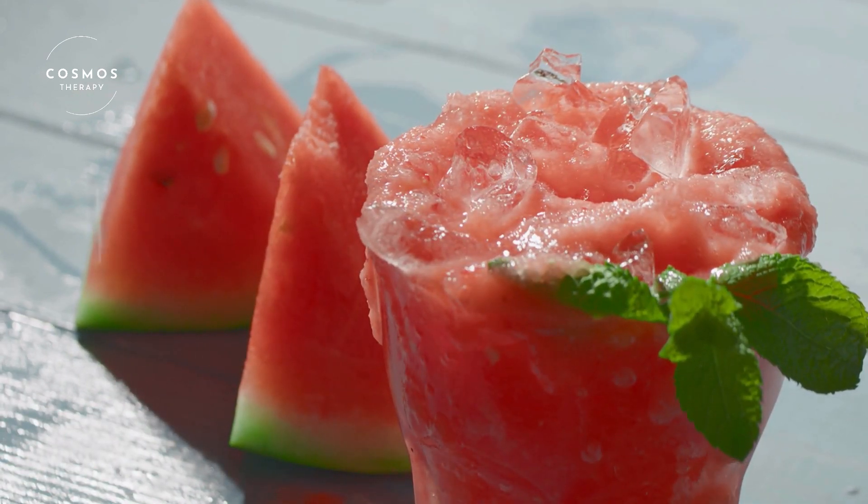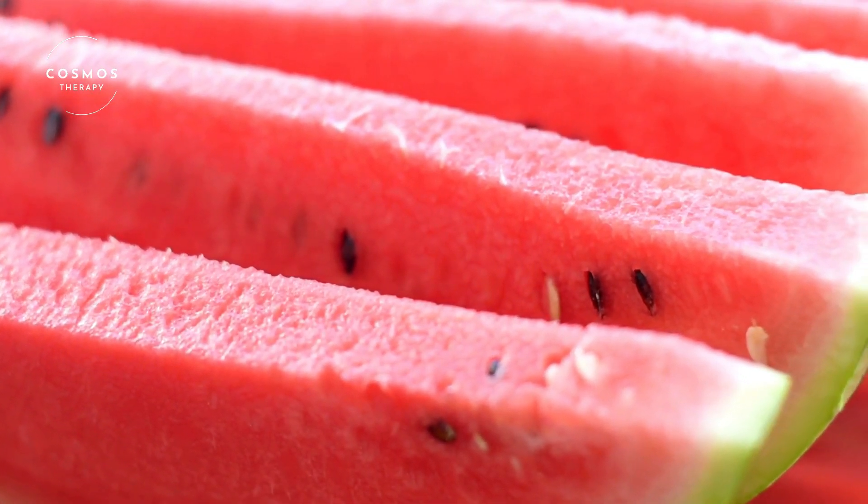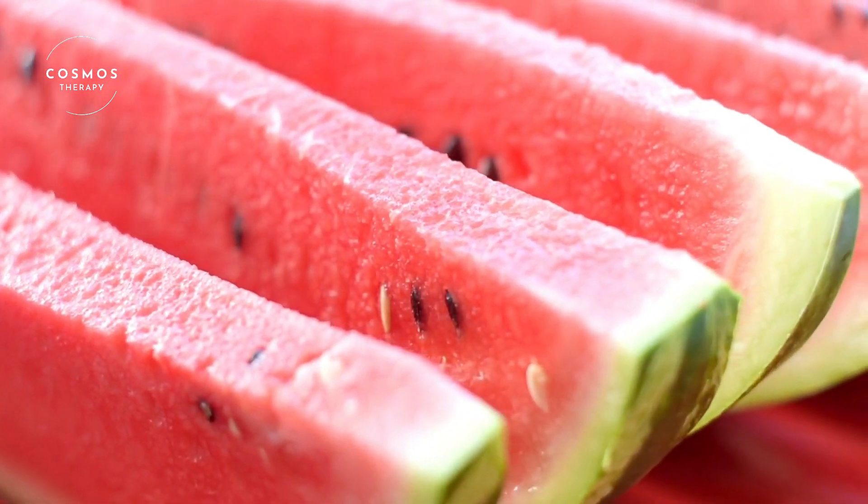Watermelons are made up of about 92% water, which makes them incredibly hydrating and perfect for hot summer days. They also contain vitamins and minerals that are good for your health.